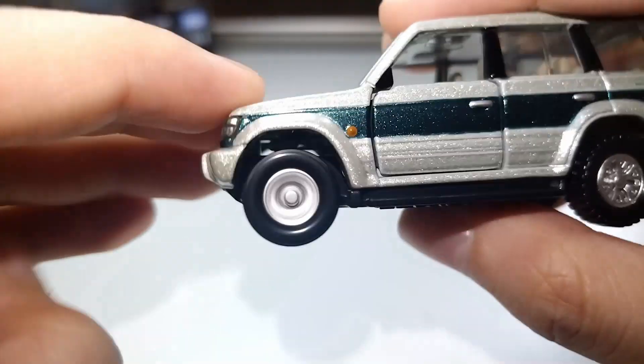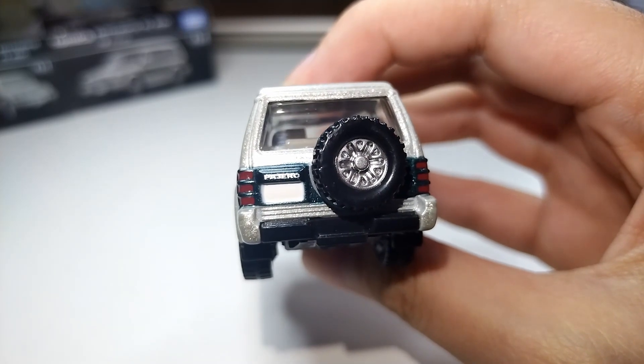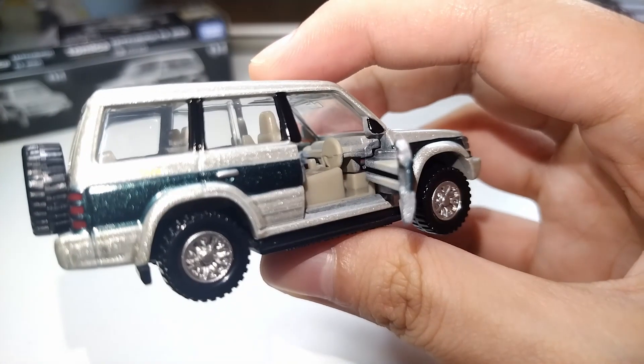Wow, the details are incredible. I'm astonished and impressed by the casting. Since the windows aren't tinted and there's a sunroof, we can see the beauty of the interior straight on. It also has openable doors and working suspension — very nice.